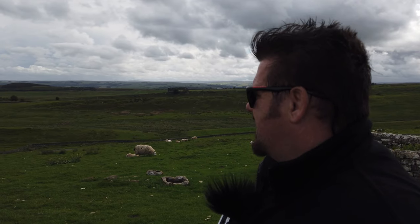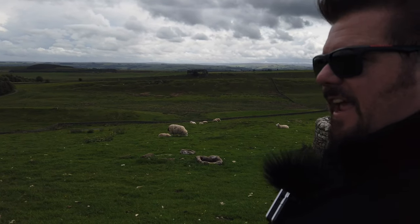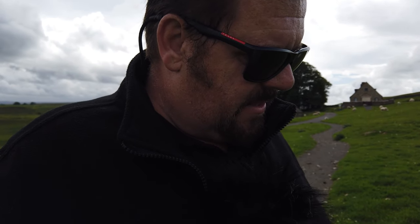This whole place is incredible. I hope the vista transfers onto the recording. Also known as Vercovicium to the Romans, this is the best preserved of all 16 forts on the Roman frontier of Hadrian's Wall. It arrived in AD 124 and was actually occupied for 800 years — 800 years — so that's generation after generation of people in Britain growing up used to Roman soldiers living here.